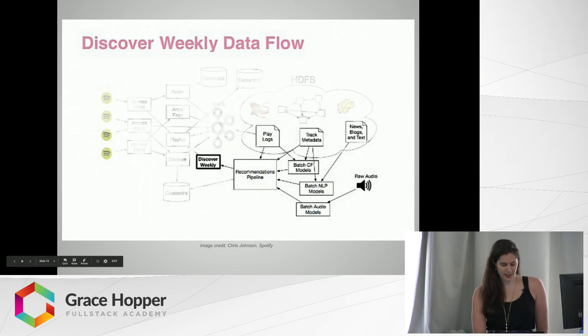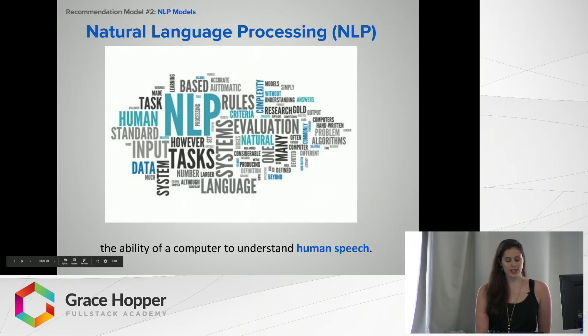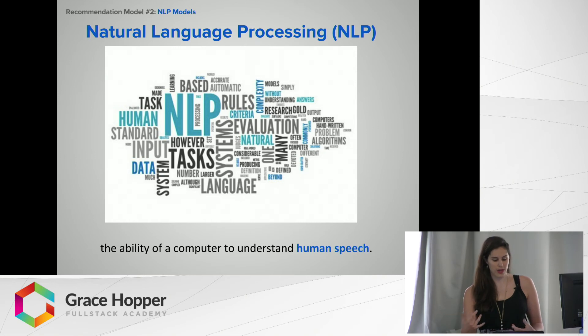Returning to the master data flow, let's move on to the second type of recommendation model: NLP models, whose source data are words — track metadata, news articles, blogs, and other texts. Natural language processing, the ability of a computer to understand human speech as it's spoken, is a whole vast field unto itself. Basically, Spotify scrapes the web for blog posts and other written texts about music, figures out what people are saying about specific songs and artists, analyzes that text to find what adjectives are used most often, and what other artists and songs are mentioned most often alongside them. It then uses that to create a vector representation of the song, which can be compared with other songs.